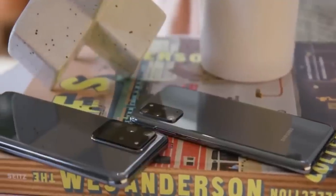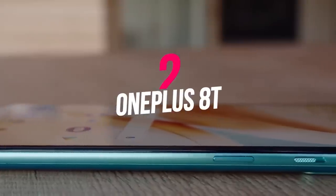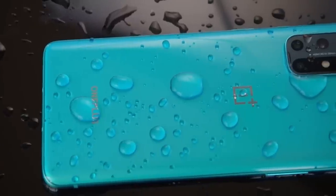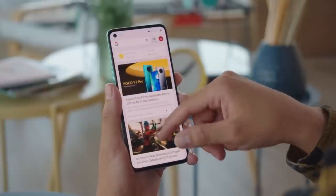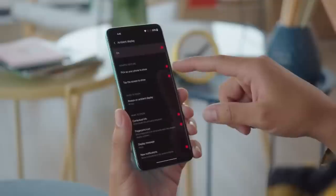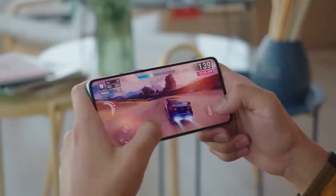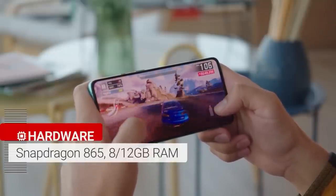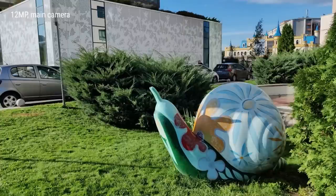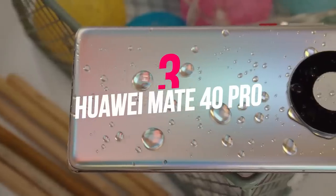Number two: OnePlus 8T. If you're on the OnePlus 8 Pro, there's no major reason to switch, but the 8T is a solid rival to the iPhone 12 Pro. It features a flat-panel 6.55-inch Fluid AMOLED display with a 120Hz refresh rate and a Snapdragon 865 processor — not as fast as the A14 Bionic, but currently among the top Android chips available.